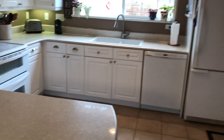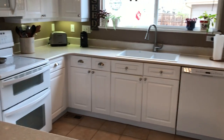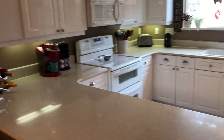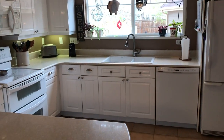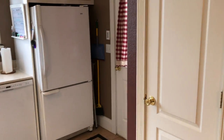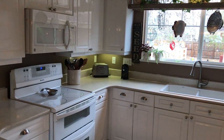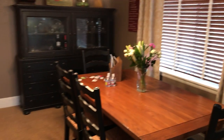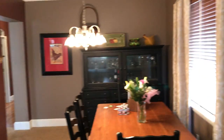It looks like it's got Corian or possibly quartz countertops — really nice, upgraded kitchen, definitely updated. New cabinets, white appliances, maybe the original appliances. There's a pantry closet, backyard, and a detached garage with garage access. As we turn around to the other side of the fireplace, we go into the dinette and dining area.